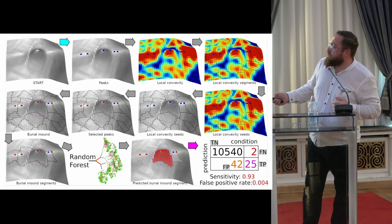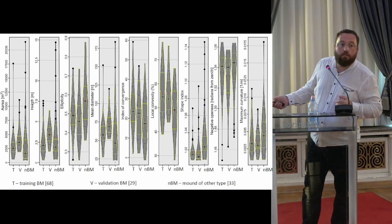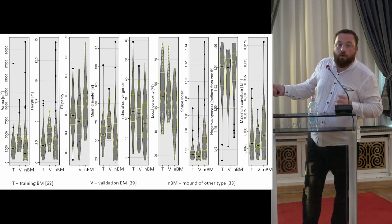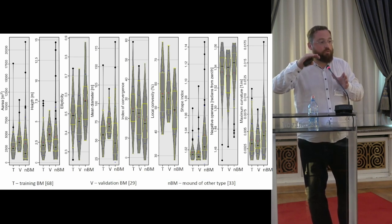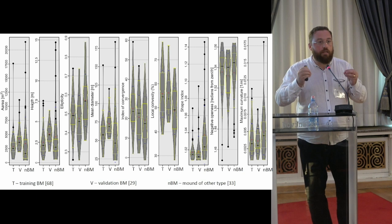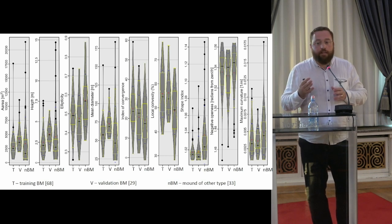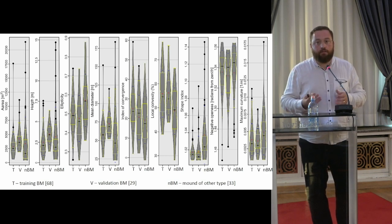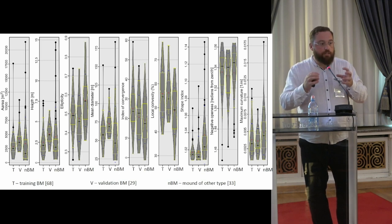I checked them with box plots — training, validation, and non-burial segments. You see that usually the burial mound segments are quite different from other convex segments. So there is a clear geomorphometrical signature of these features, and the machine learning techniques, which are non-linear, can find patterns and identify them.